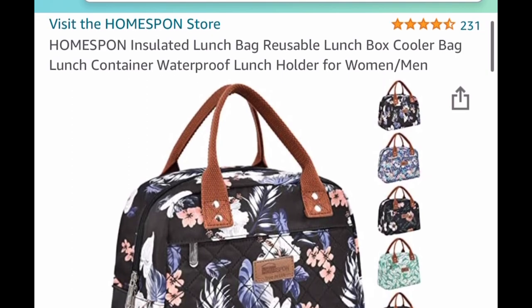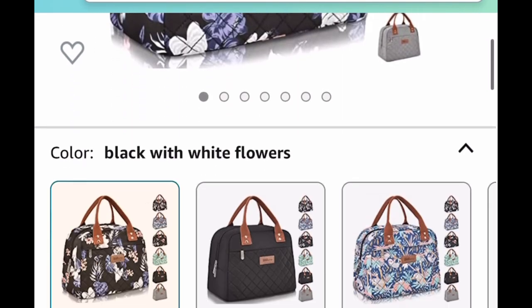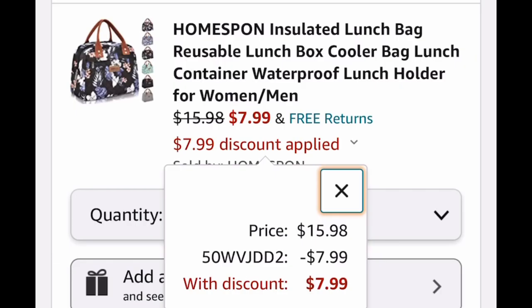This next item I actually have for myself and I love it — it's this insulated lunch bag. I got it for regular price back then, but it's listed for $15.98. With the code we're dropping it down to $7.99, and it even comes with a longer handle so you can hold it like a crossbody bag.